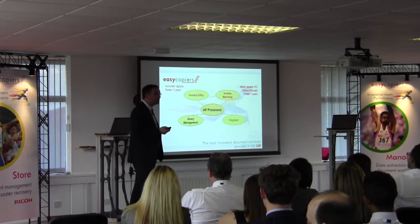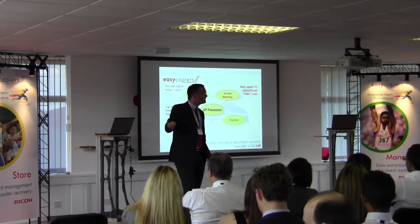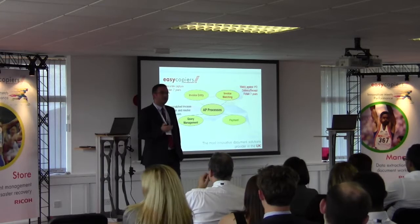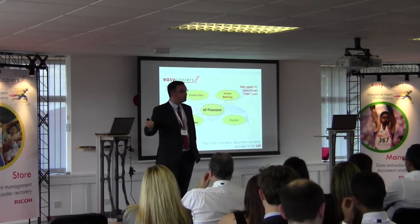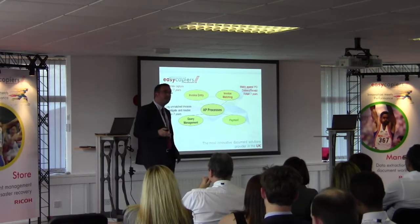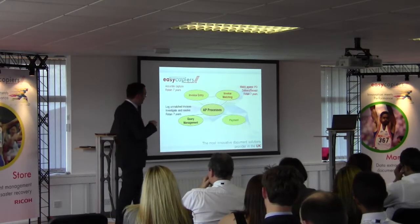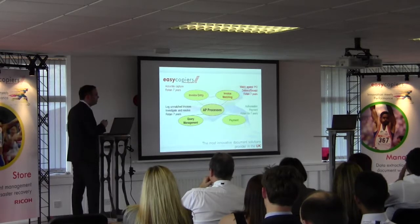If there's a query on the invoice, it has to go through query management — to someone who is potentially the originator of the purchase, to make sure the information is correct and can be moved on to the next stage. All this information needs to be documented and retained for seven years to comply with HMRC and keep the tax man happy. Finally, once everything has been approved, it goes through the payment process and must be authorised.